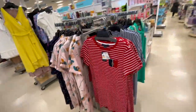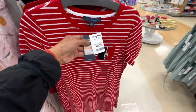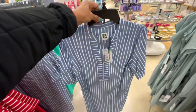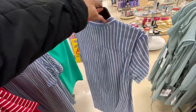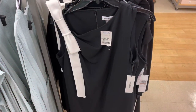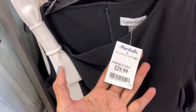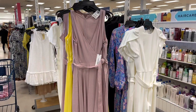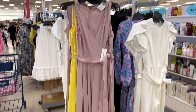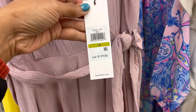Now we have some more t-shirt dresses, but this one is Tommy Hilfiger. $20, retail $59. This blue and white. Here is Ann Klein, $30. This is Calvin Klein, black and white. $30, beautiful dress. Calvin Klein, $40, and this retails for $139.